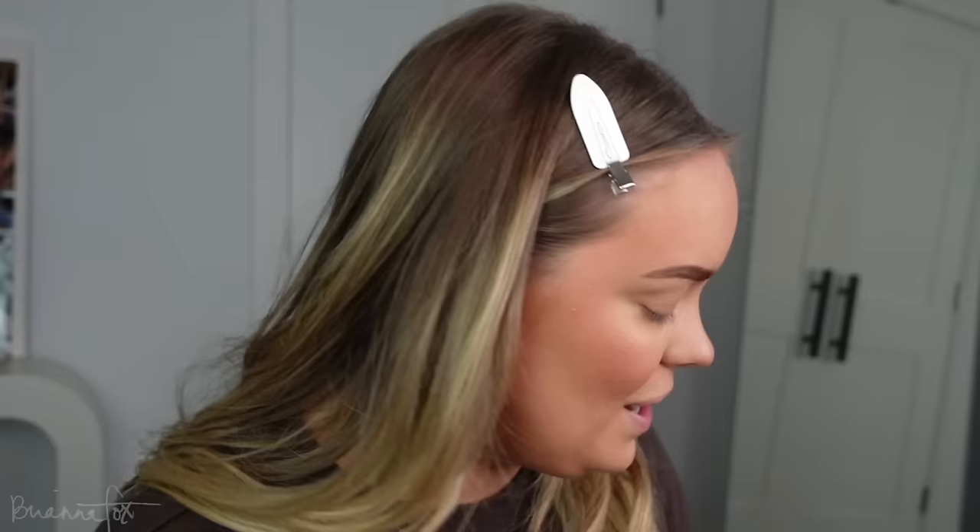I realize I haven't been telling you what I'm using — I'll link everything down below. I've been doing a very smoky look for me lately. It's probably a very neutral natural look for other people, and for past me years back, but now this is a dramatic look for me. This look has just been making my eyes pop. I'm using the Man Eater palette from Tarte — the original.